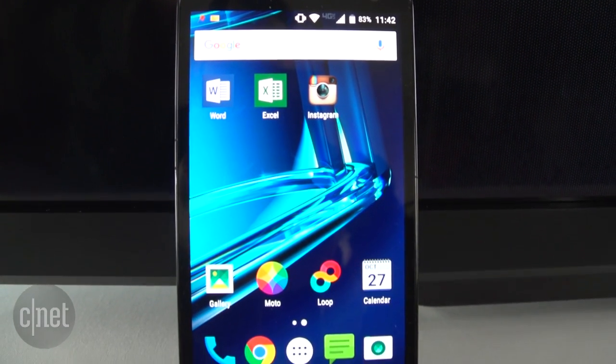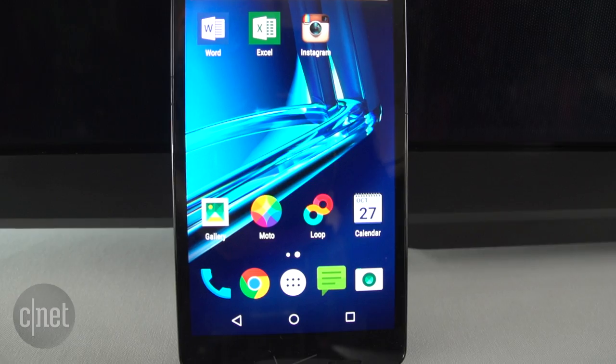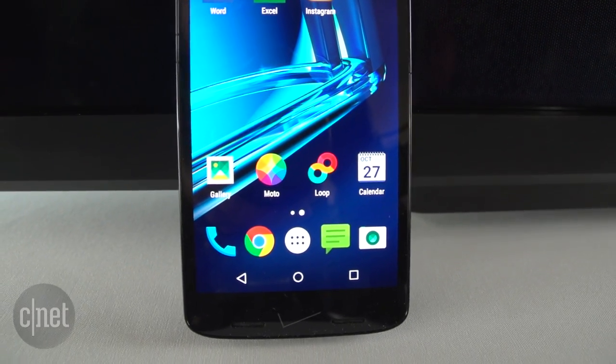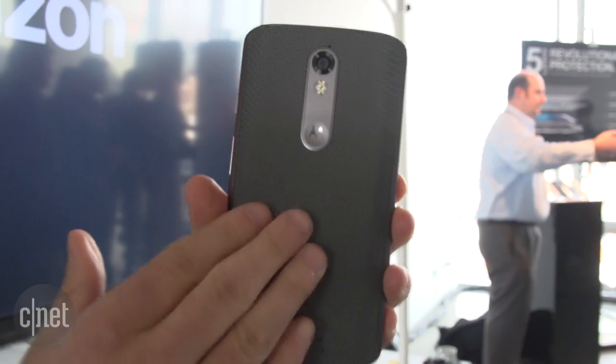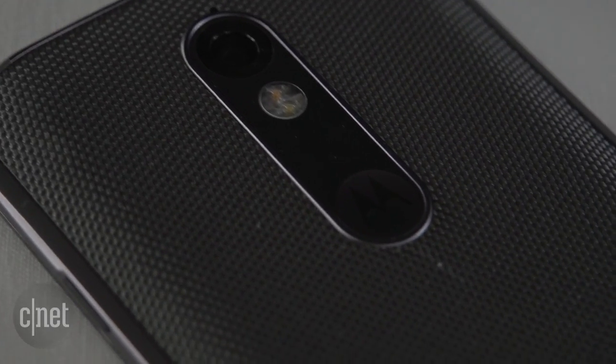The phone is running Android 5.1.1 Lollipop, so it's not the latest version of Marshmallow, but they said an update is coming in the future. This is also the first Droid that's customizable on Motorola's Moto Maker website, so you can pick a different back — from wood, to nylon, to a soft touch.